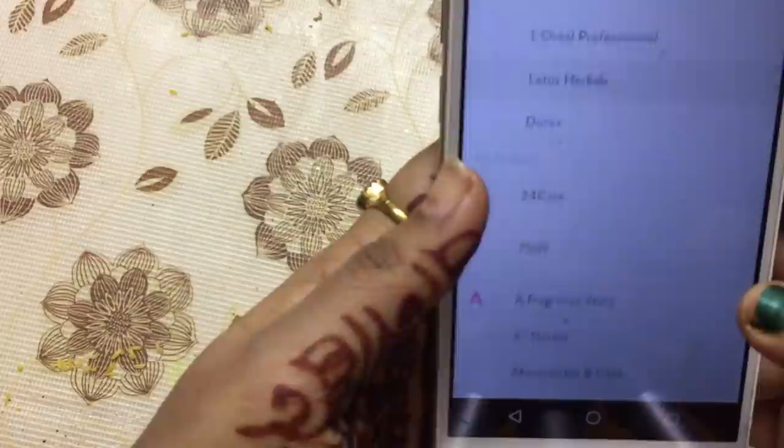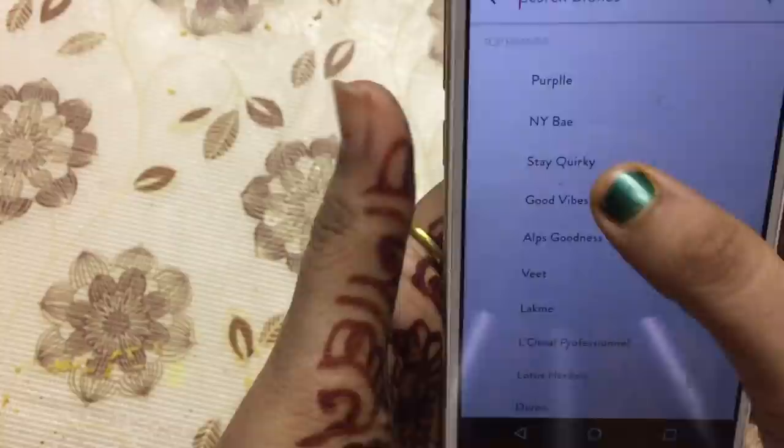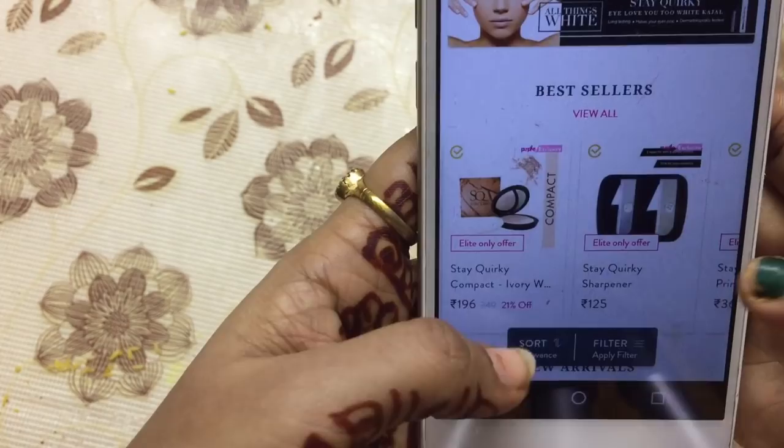Available brands include Purple, NWB, Good Vibes, and Alps. If you click on a brand like Good Vibes, you can see all their products. Under the brand, you have Best Sellers and New Arrivals.